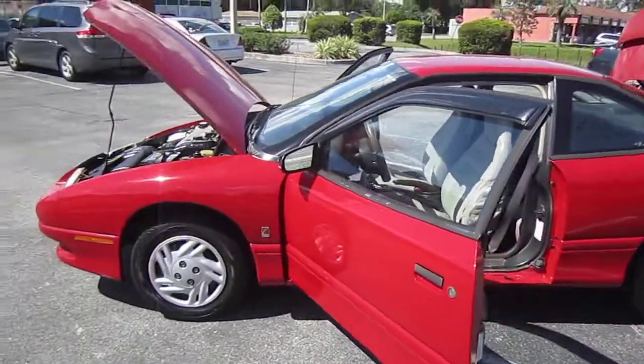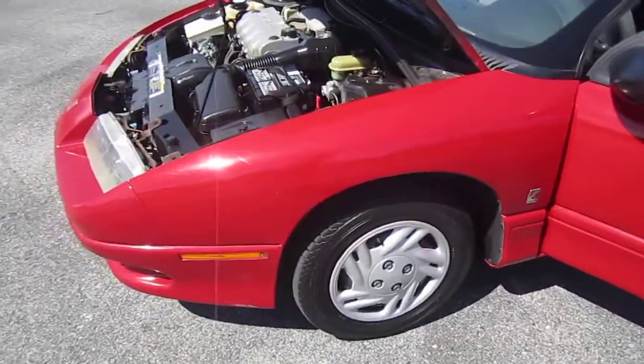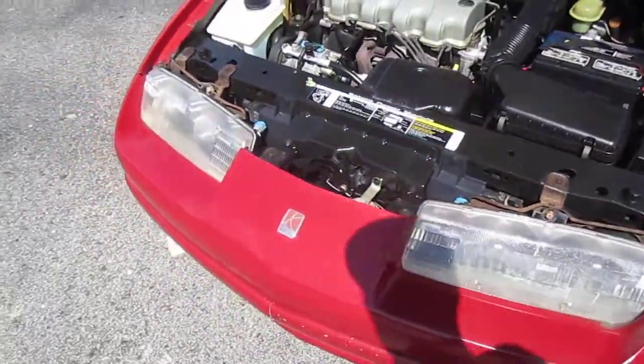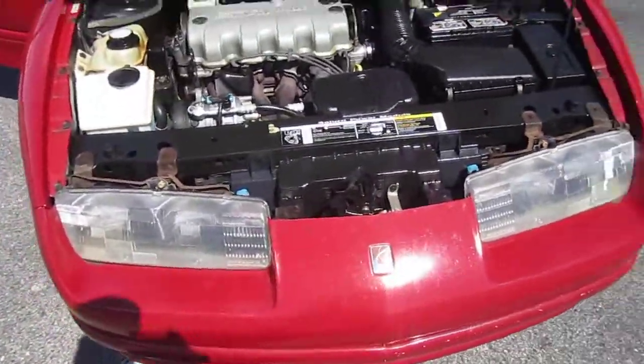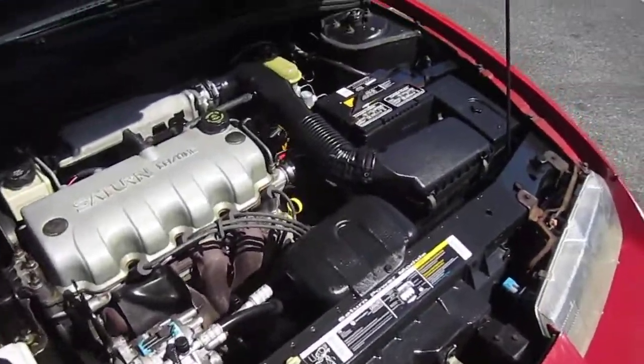A little bit of an older car here, something we don't normally carry — it was a trade-in to us. But it runs and drives perfect, no problems. It comes with newer tires on the front, just kind of the old-style Saturn look. Doesn't smoke at startup, runs and drives with no issues.